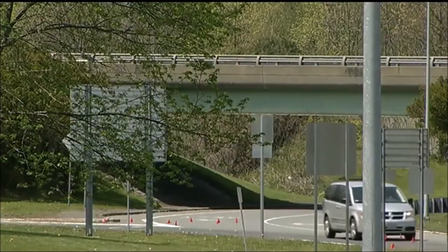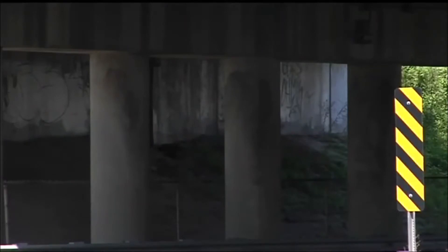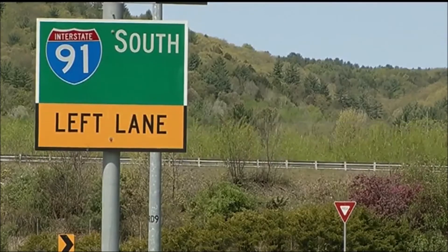The American Society of Civil Engineers says America's infrastructure is crumbling. Over the next 10 years, the U.S. will have spent more than $3 trillion to keep up with infrastructure repairs and replacements. This includes roads, bridges, airports, trains, and electric facilities.